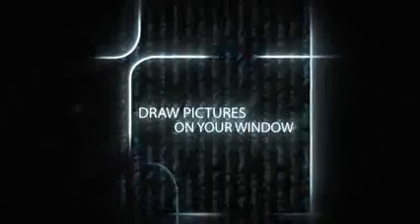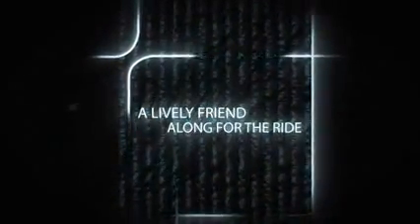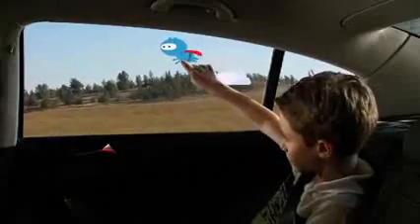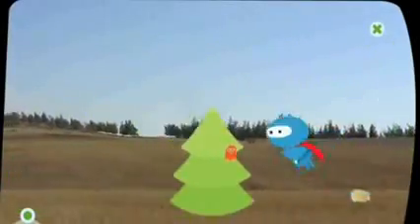One of the examples has to do with kids playing, interacting with the window by drawing on it. Another application has to do with a little creature that flies with you and walks with you as you drive and interacts with what the car is doing. So if the car speeds up, it flies faster. The idea is that the applications on the window actually have the same physics as the vehicle itself.